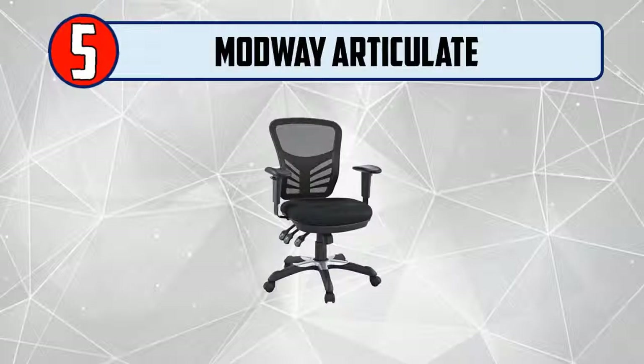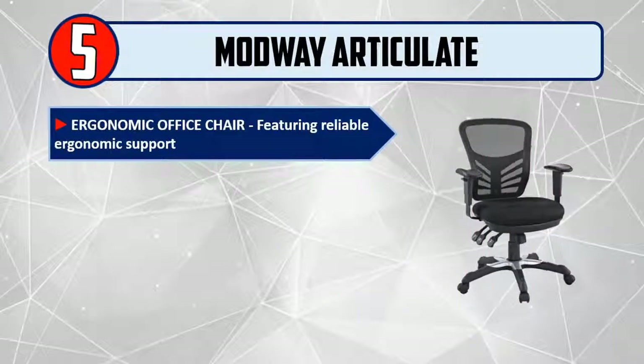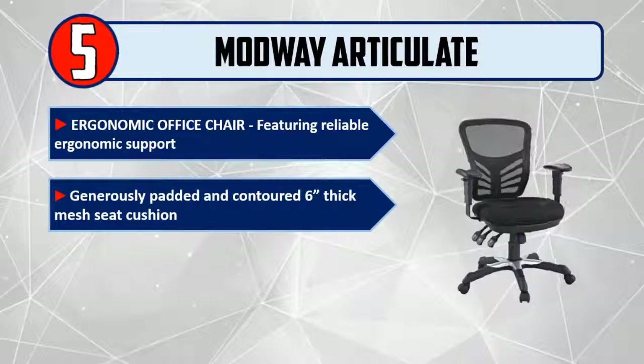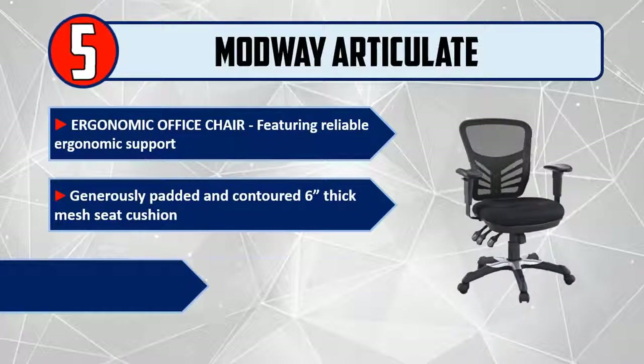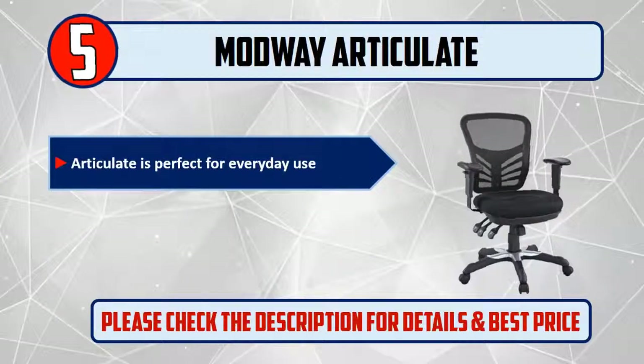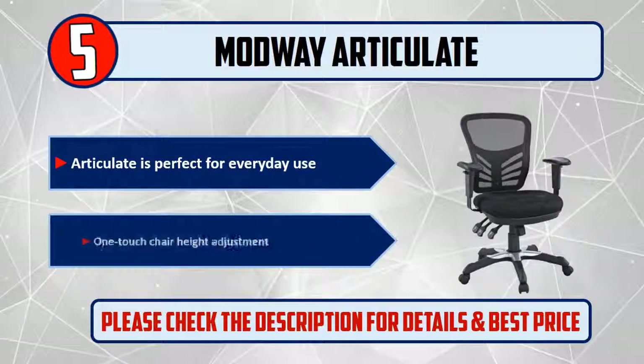Number five: Modway Articulate ergonomic mesh office chair. Featuring reliable ergonomic support, generously padded and contoured, six-inch thick mesh seat cushion for reliable comfort. Designed with productivity in mind, the Articulate is perfect for everyday use, with one-touch chair height adjustment.